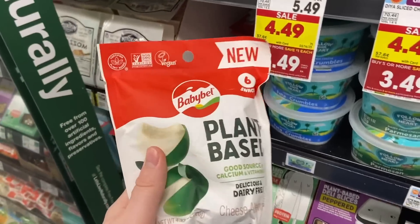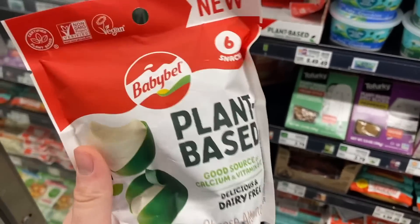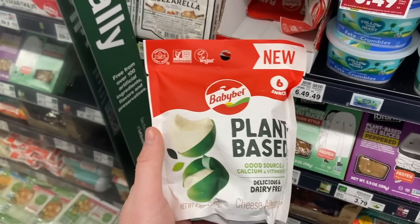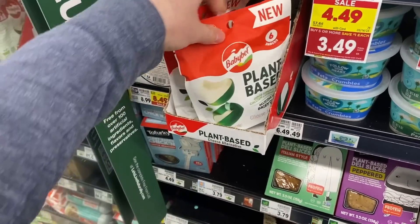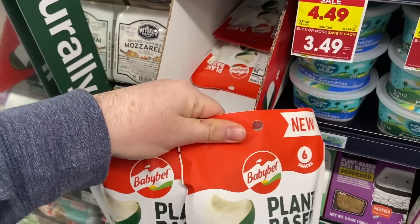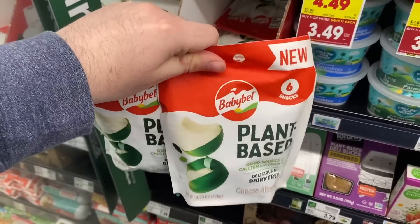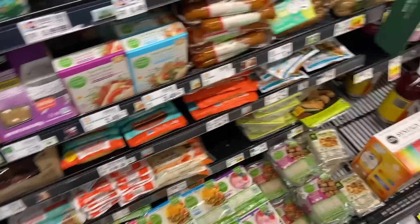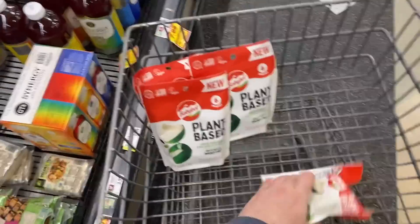We're starting out our haul today with an awesome moneymaker on the Babybel plant-based cheese. I saw Texas Frugal Finds post it and knew we had to get to Kroger ASAP. These aren't marked, but they're on the mega for $3.29 each — already a pretty good sale from $6.49. Swagbucks has a rebate for $9 back when you buy two, so $6.58 out of pocket and you get back $9, making $2.42 per two. It has a limit of two, so we're grabbing four and making $4.84.